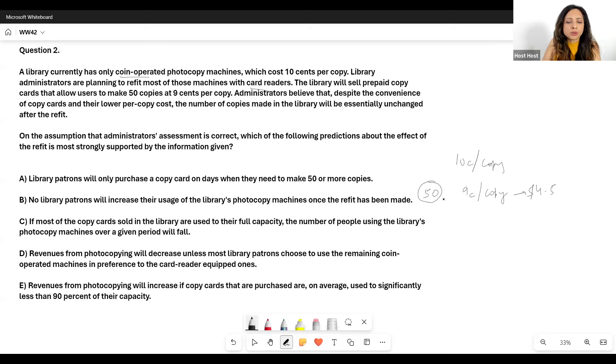You can make 50 copies from that card, so essentially the cost per copy is 9 cents. If you had to make 50 copies on the old machines, you'd pay 500 cents, which is $5. So with the card readers, you can make 50 copies for a cheaper price of $4.50.